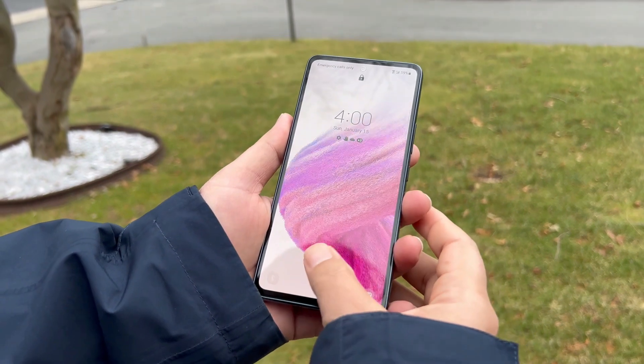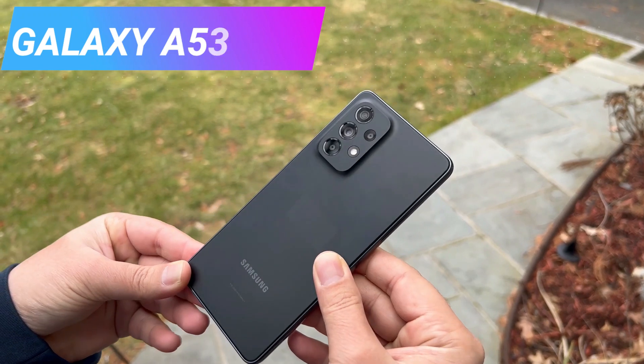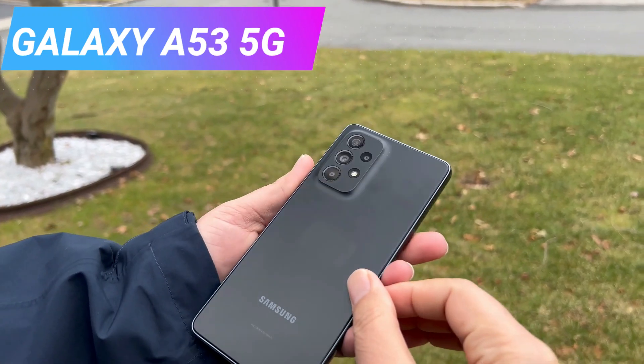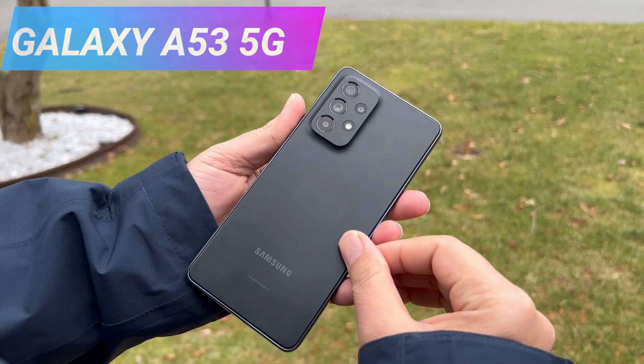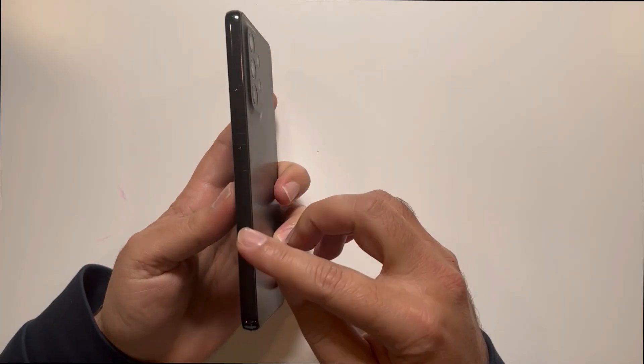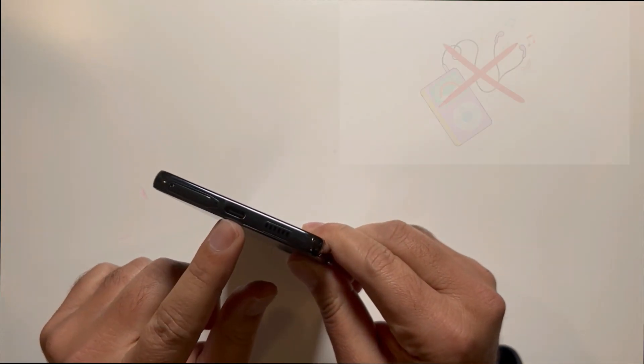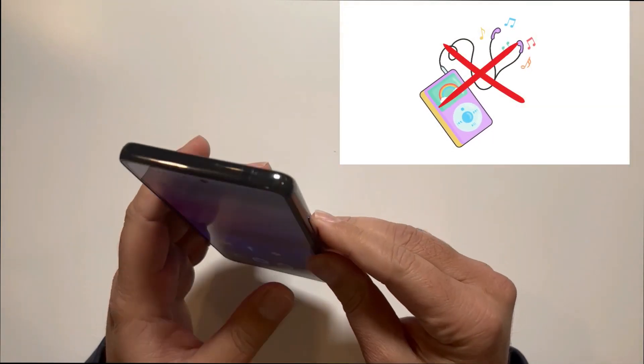The Galaxy A53 5G is a mid-range phone and it resembles other Galaxy A series phones in design — plastic back cover with a 3D style quad camera setup. The frame is made of plastic too, but has a high quality finish which makes this phone a good-looking one. This one doesn't have a headphone jack, so consider buying Bluetooth headphones if you love to listen to music.